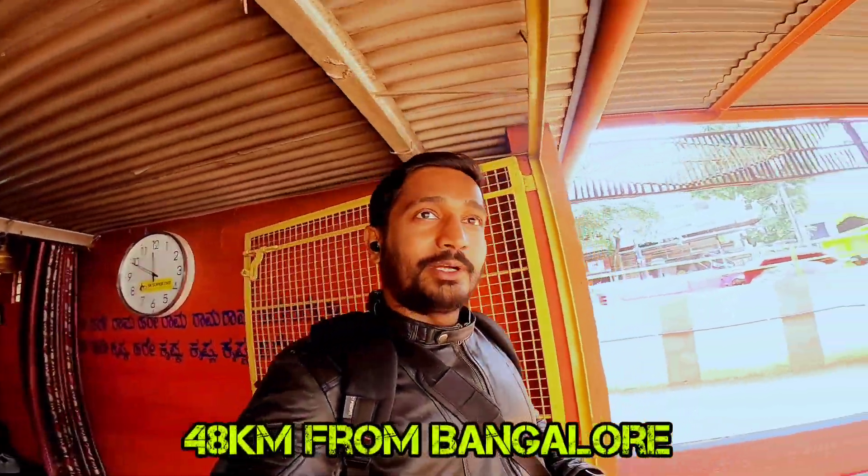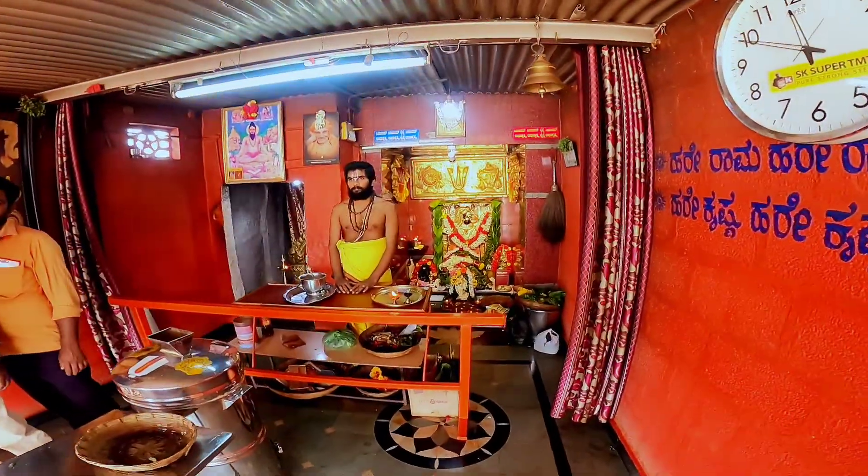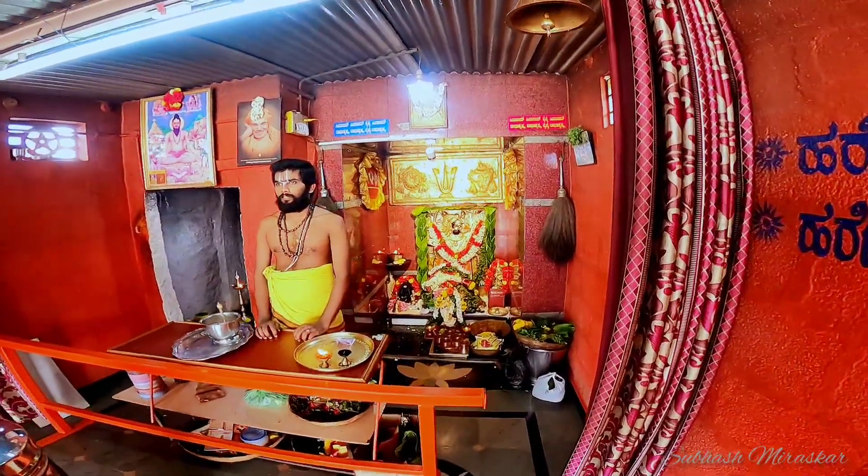In a couple of months or years it will be completed, and it will be a beautiful temple. Until then, you can visit the Anjaneya temple over here.